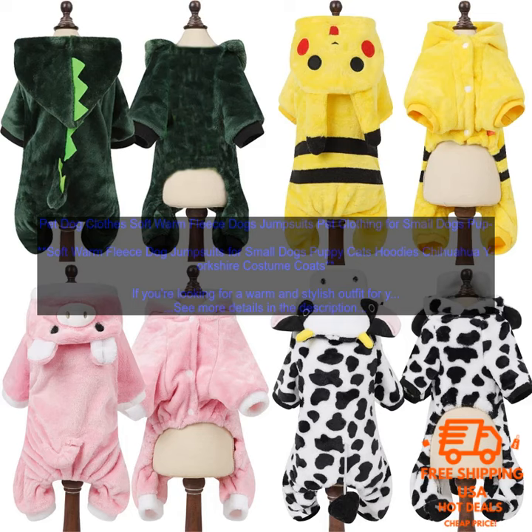Here are some of the benefits of these soft fleece dog jumpsuits: Keep your dog warm and cozy during the cold winter months. Made from high quality fleece fabric that is soft and comfortable against your dog's skin. Features a built-in hoodie with a drawstring closure to keep your dog's head and neck warm. Available in a variety of colors and sizes. Machine washable.